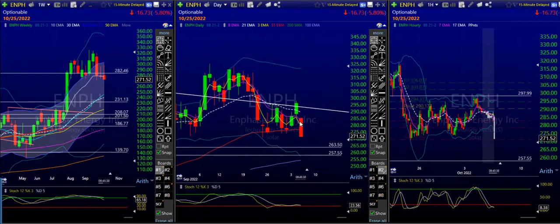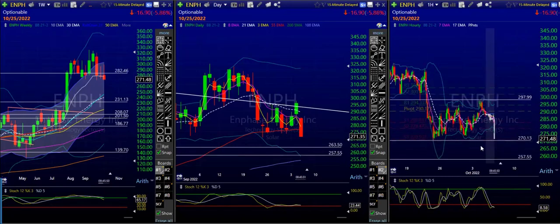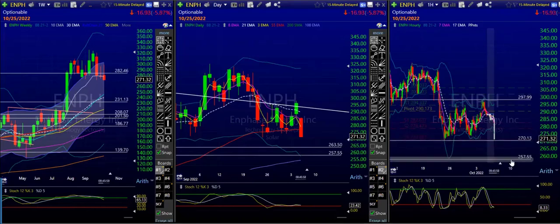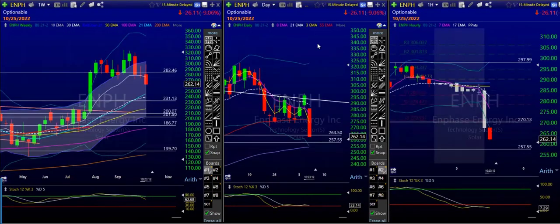This gap down on the daily — the problem is we are right at support level three. There is a ginormous channel here, so if you are wanting to push further, 270 needs to break. And 257 is a good price target for solar in general and ENPH.